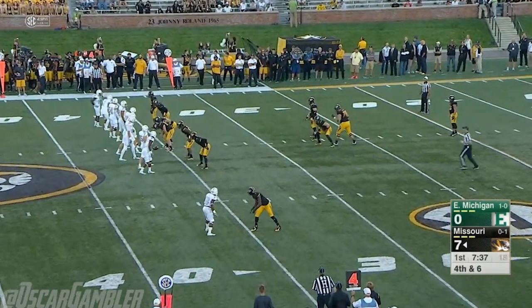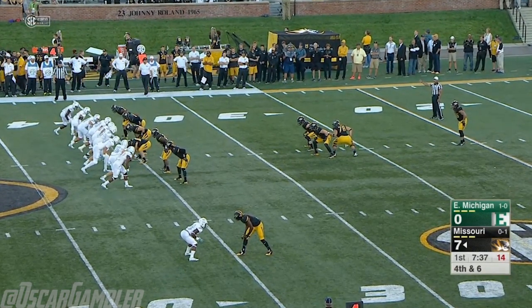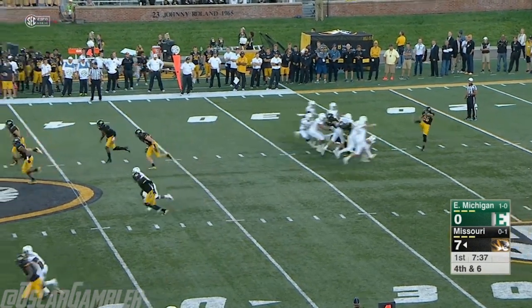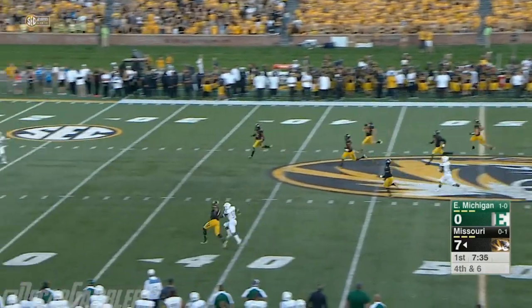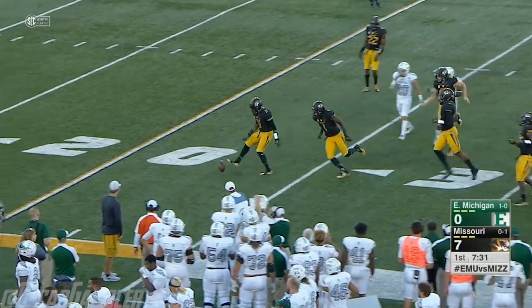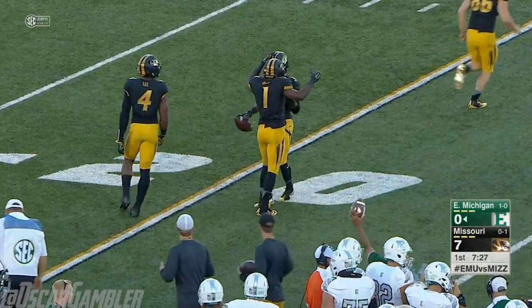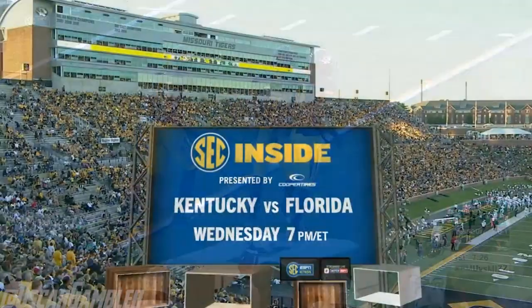Corey Fittoni on the punt for Mizzou — last week at West Virginia he had eight punts, averaged 39 yards per punt. Here's his first punt of the night. He gets it away, lets it bounce, and it takes a Mizzou roll all the way down to the 21-yard line.